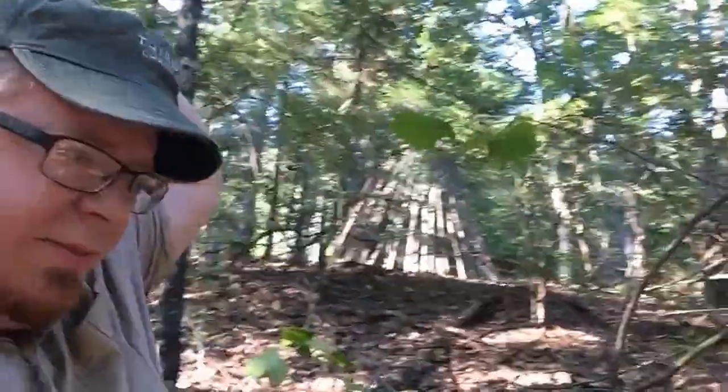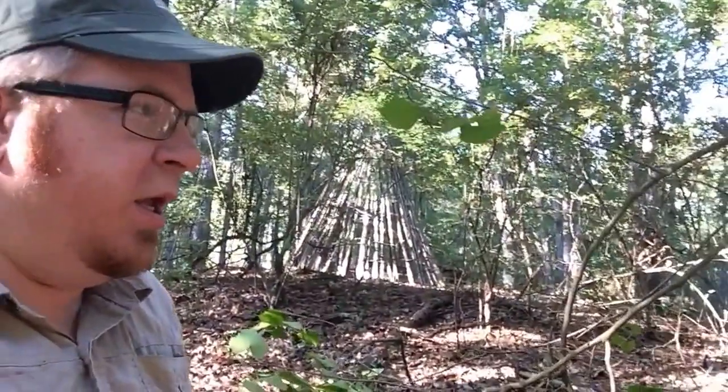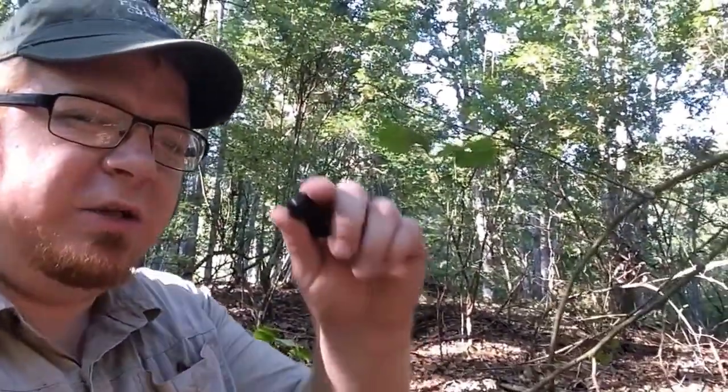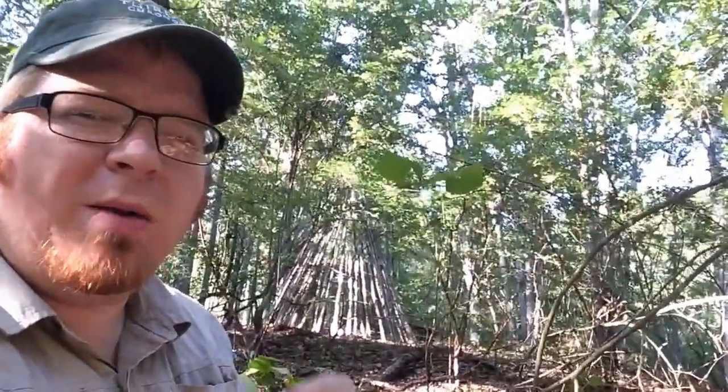Glad to be out of that! As you can see in the background, we have the wikiup going up, so I'd encourage you guys to stay tuned — we're going to be shooting video as we build it and releasing that probably in the next week. But today on Forager's Find, we are looking at the grapevine, which has these amazing little fruits called muscadines.